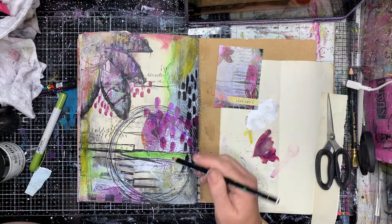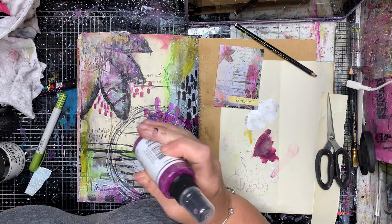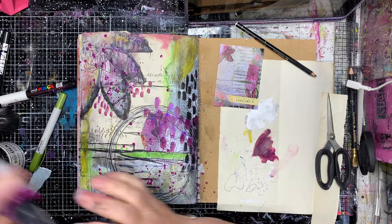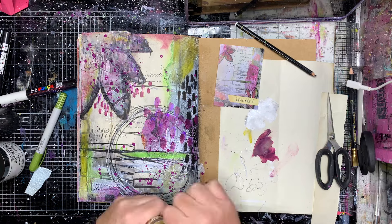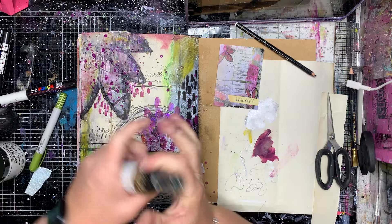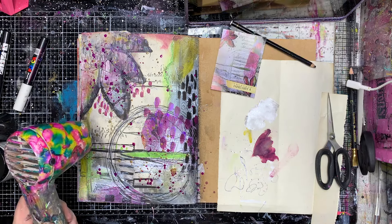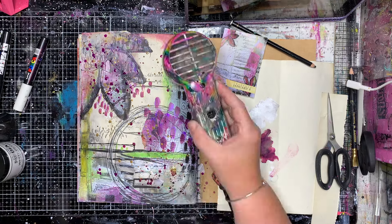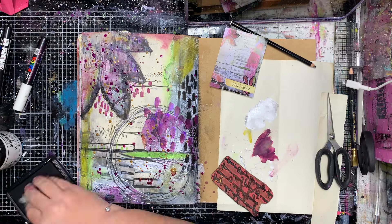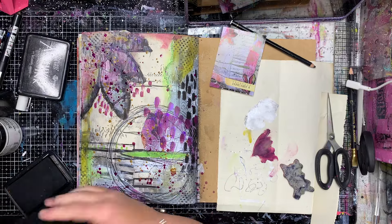Going back over with my Stabilo Oil Pencil, adding some more mark making, just playing around. Trying to get the lid off my gloss spray — splatter makes everything look a bit better. Using some gilt and some olive, so I've got repetition of colour on the page, which I think is really important if you're trying to tie everything together. Make sure you're repeating some of the things you've done previously, whether it's patterns or colours.